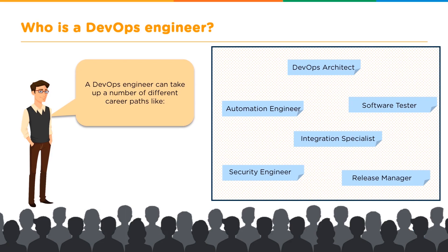Some of these career paths are the DevOps architect, automation engineer, software tester, integration specialist, security engineer, and release manager.